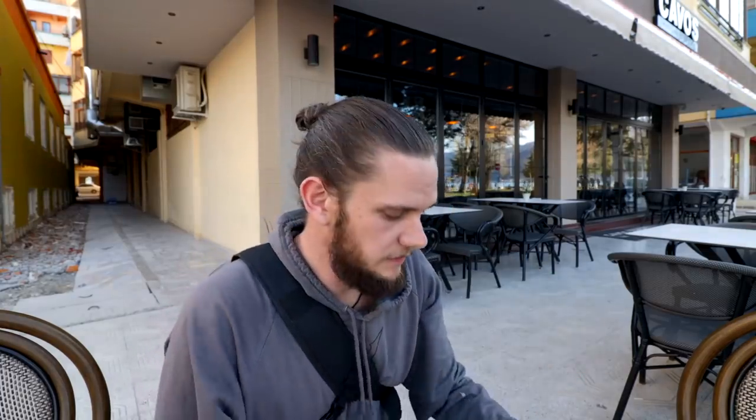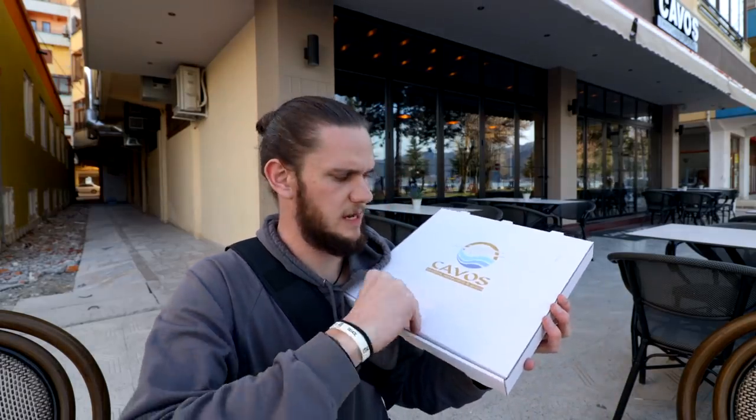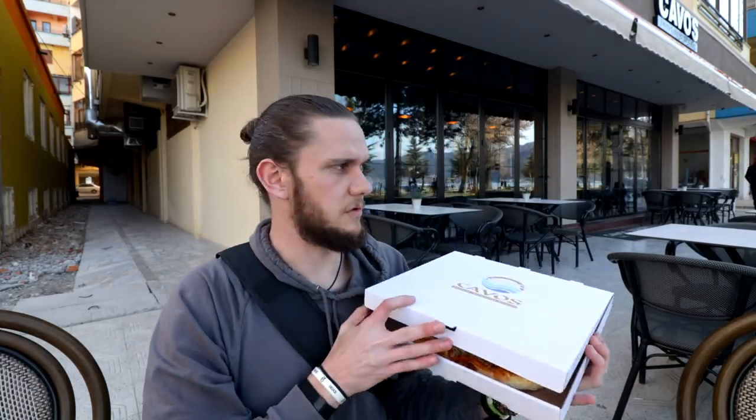Right now I'm outside of a place known for its pizza, and for 250 lek I got a whole pizza. I mean it's not huge but it's not tiny — just classic cheese. 250 lek. You can get 5 of these for 10 euros.